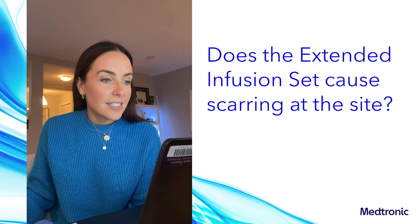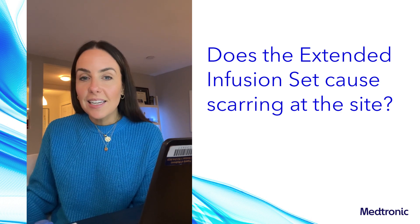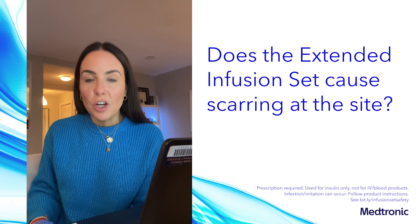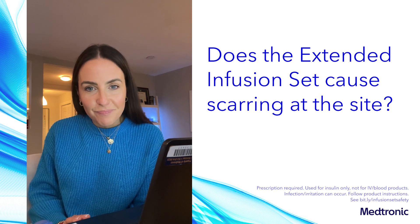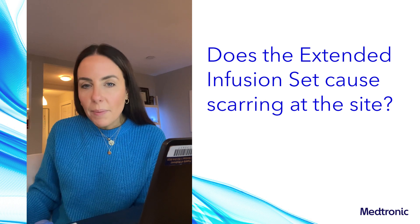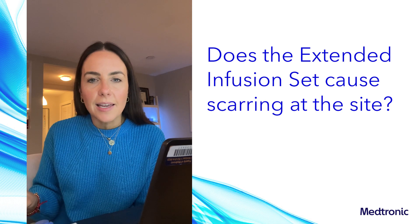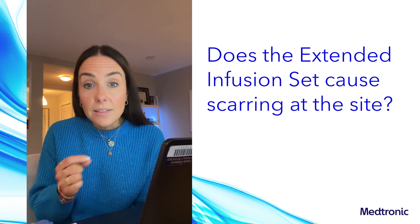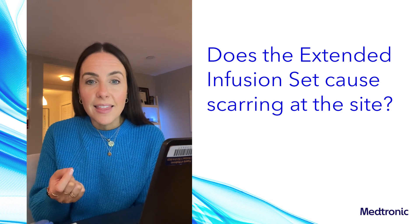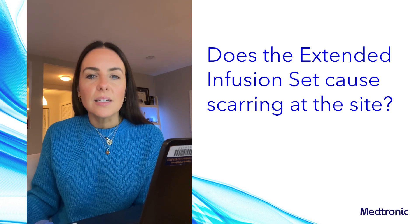The first question I have is: does the extended infusion set cause scarring at the site? Before I answer that, a little bit of background. The term lipohypertrophy is commonly used to talk about the lumps and bumps that can happen from the buildup of fat cells at the site of either an insulin injection or an insulin infusion.